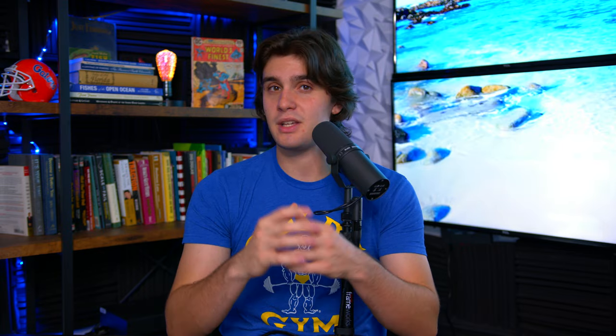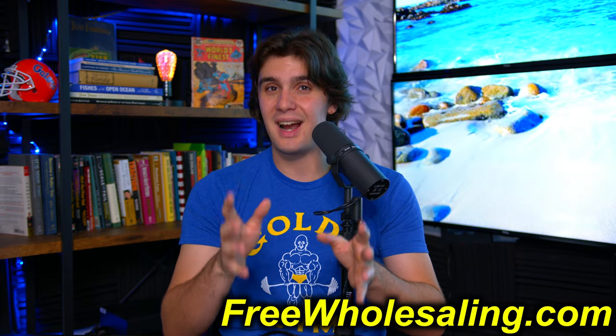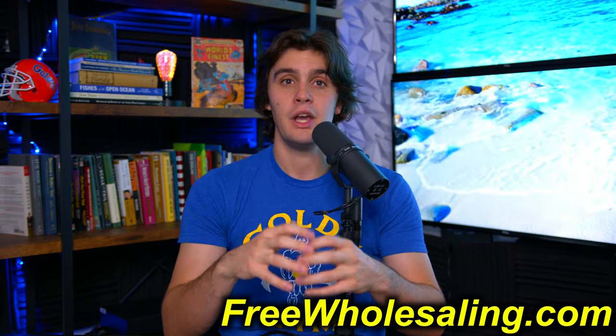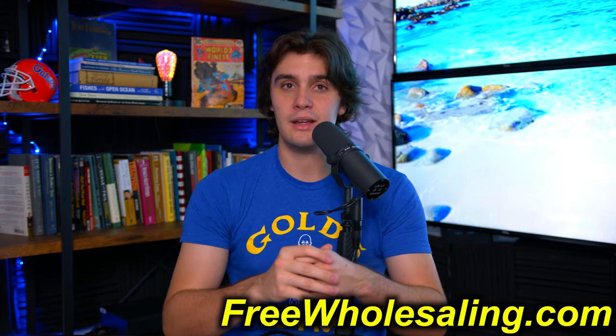That is my virtual wholesaling systems guide. If you want more systems videos, go to freewholesaling.com. There's so much content in there and that's definitely where a lot of the best systems and training can be found. You can even use freewholesaling.com to train the VAs and people you're looking for, increasing their skills through that content.